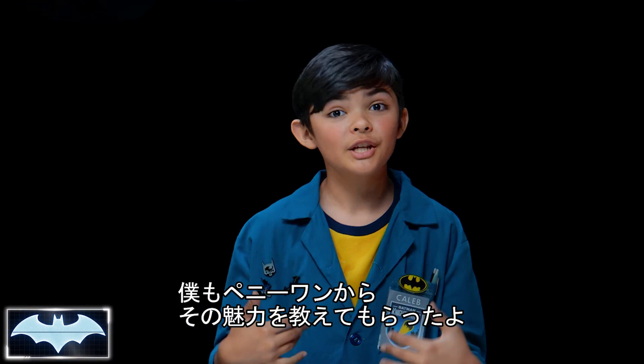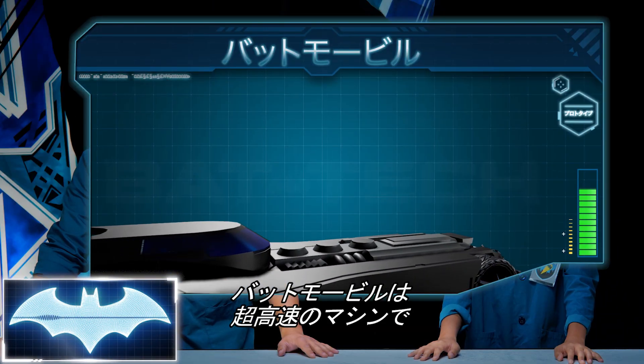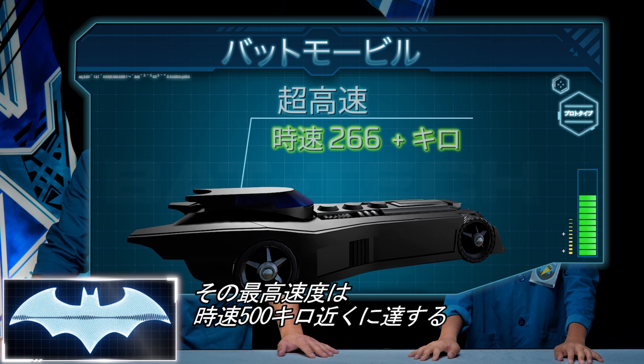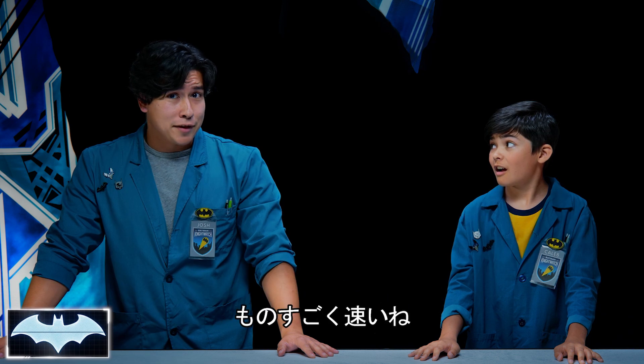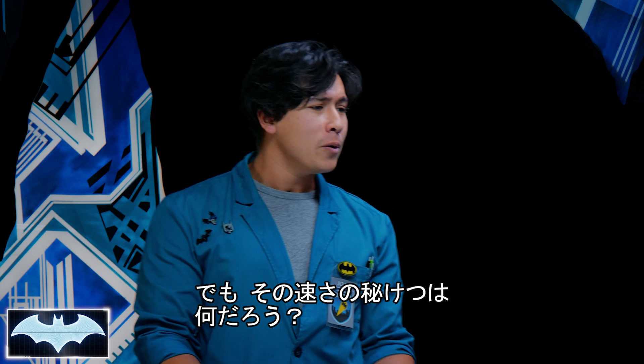Thanks, Josh. The Batmobile is one of my favorite cars — mine too! In fact, Penny One was just telling me that it has ejector seats, a grappling hook, and rocket boosters. The Batmobile is very, very fast. My estimates calculate that the car can get up to around 310 miles per hour. Wow, that's super duper fast! But do we know how it can get that fast?